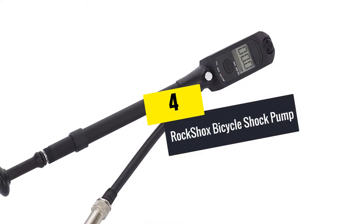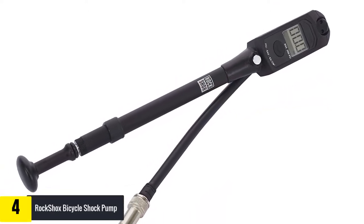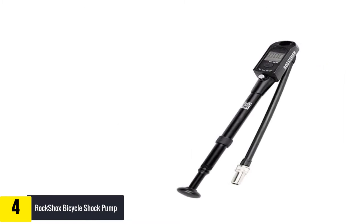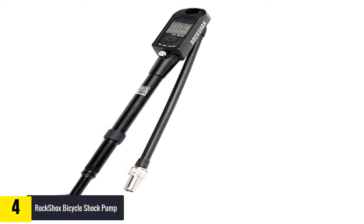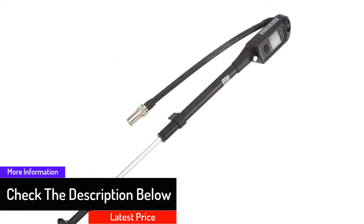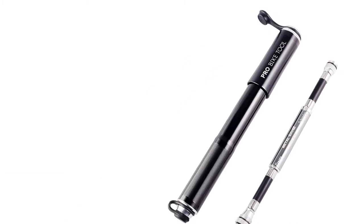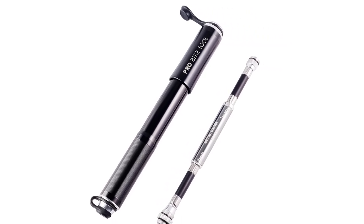Moving on, at number four we have the Rock Shox Bicycle Shock Pump. This high pressure bike pump offers a maximum pressure of 300 PSI and is fast inflating. An accurate high pressure readout makes it easy to adhere to your specific tire pressure requirements. The bleeder valve makes working on bike tires easy, and the digital valve allows for easy reading of digital pressure. A comfortable pump handle makes the inflation process comfortable, and it is a fast operating bike pump for everyday use.